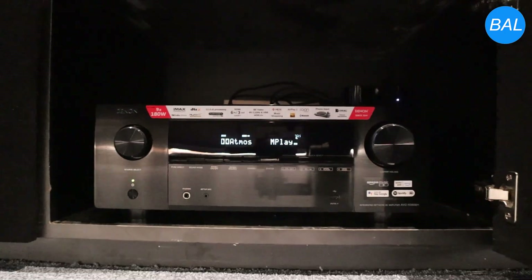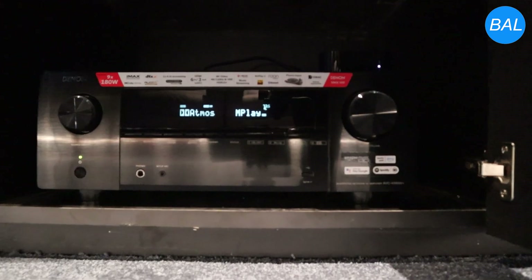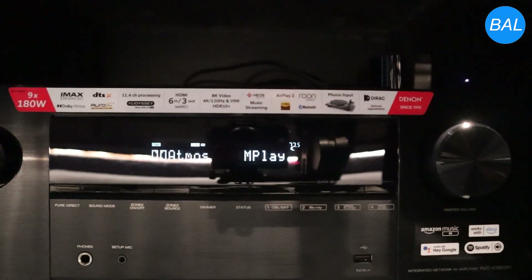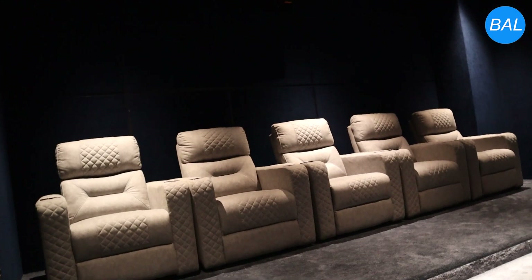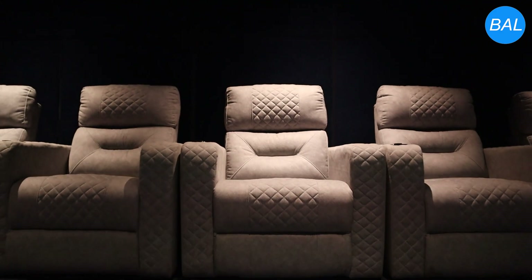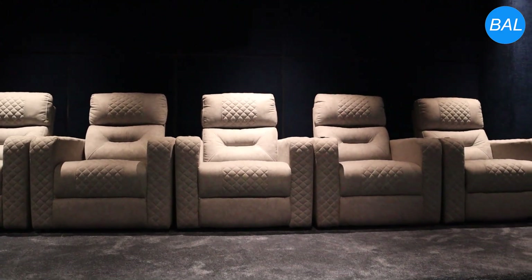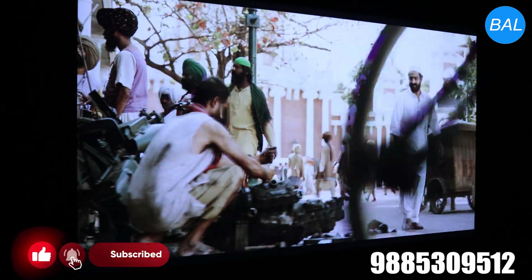At the heart of this setup is the Denon AVC-X3800H, a powerful AV receiver capable of processing 7.1.2 Dolby Atmos for a truly three-dimensional soundstage. It supports the latest HDMI 2.1 features, high-resolution audio formats, and advanced room calibration with Audyssey, ensuring optimal sound performance for any space.